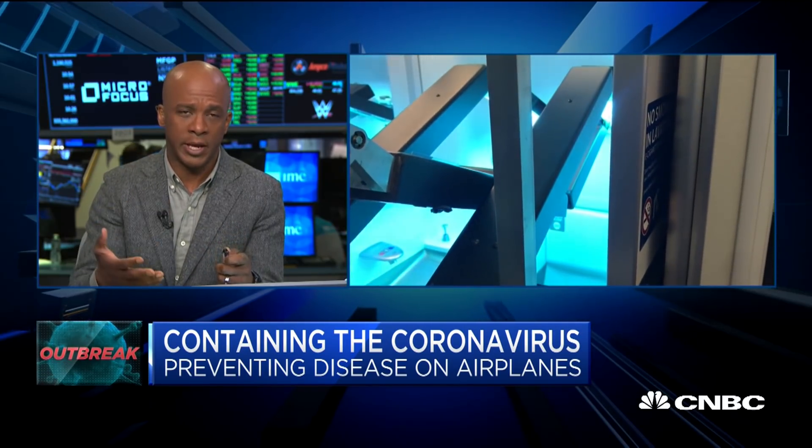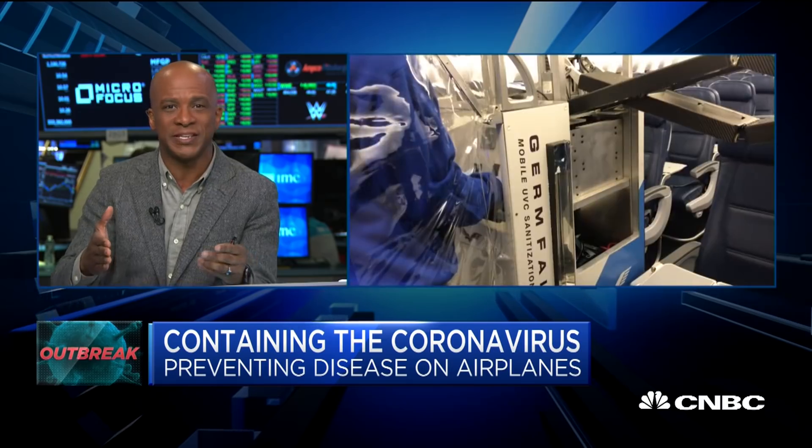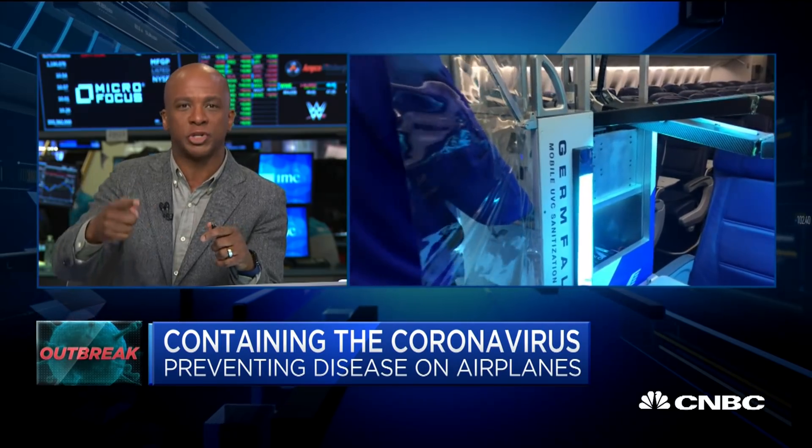Elliot, it looks like part of the argument that you're making for the cost-effectiveness of this is the cost per seat — I believe you've got nine cents on it. I can see in a time like this it's easier to make the argument — absolutely scan the plane using UV to get rid of these germs. But how about just the normal course of travel, even when it's not flu season? Is that part of your calculation on cost per seat, that every single time the plane changes over, one of these machines would have to scan it?